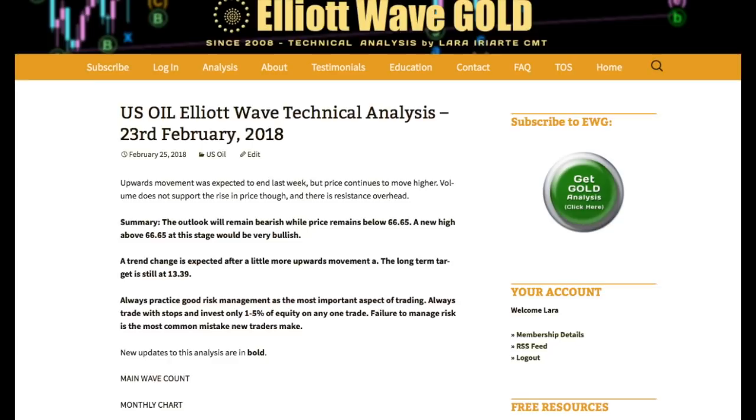Hi, this is Lara with your weekly update for US Oil for the trading week ending Friday 23rd of February. The outlook for my analysis for oil will remain bearish while price remains below 66.65, but if we see a new high above that price point, the last swing high, by any amount at any time frame, the outlook would change to quite bullish, or very bullish.